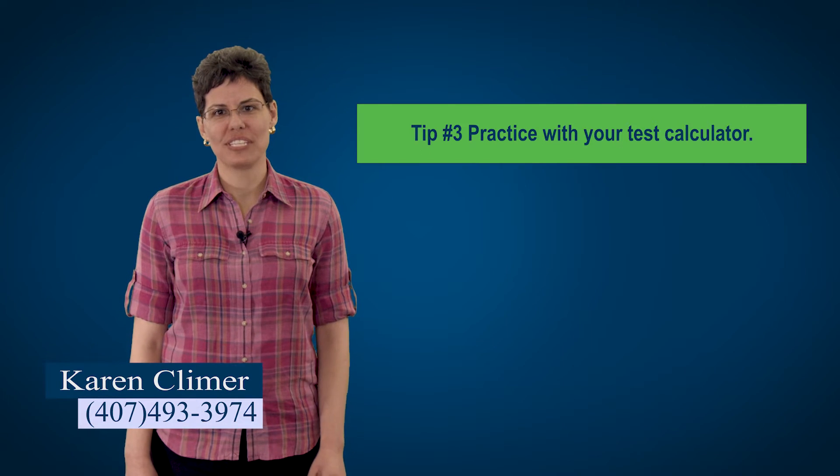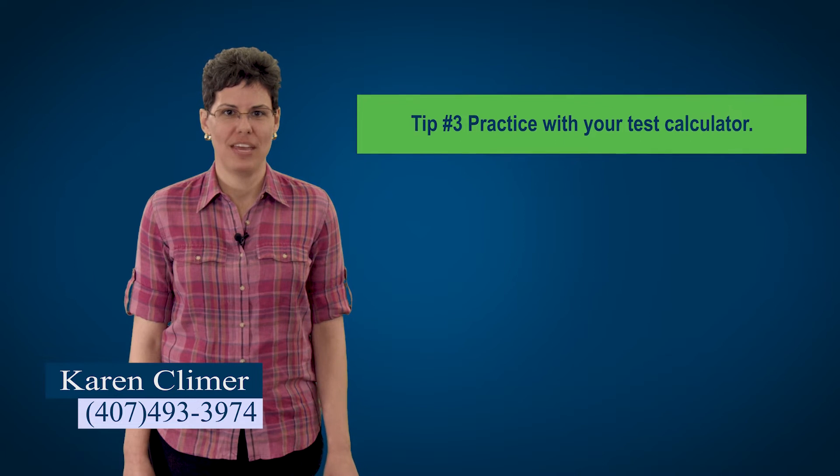Tip number three: use the same calculator for practice as you do for the exam. For the state exam you need a plain old vanilla calculator. You cannot use a cell phone. You cannot use a calculator that makes noise, a calculator with paper even if there's no paper in it, or a calculator that allows you to store formulas or words. Think about this — on your personal cell phone or computer you know where everything is, you've got all the apps where you want them and your preferences set how you like them. If you try to do something on a friend's cell phone, it's just not as comfortable as your own.